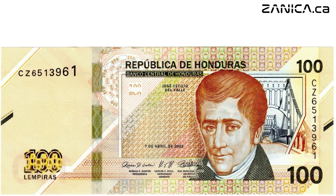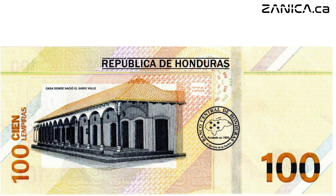But it's not just about aesthetics. This banknote incorporates cutting-edge security measures — from the mesmerizing effects of optically variable ink to the intricate green windowed security thread with demetallized BCH — counterfeiters don't stand a chance. And on the reverse side, you'll find the emblem of the Central Bank of Honduras, symbolizing trust and reliability in every transaction.